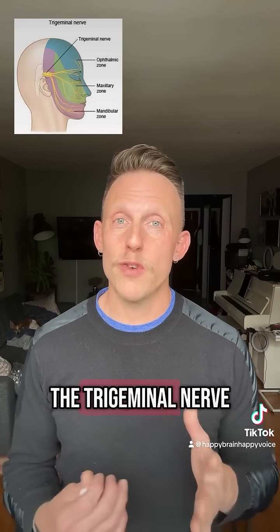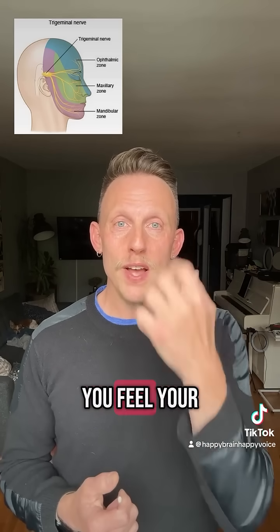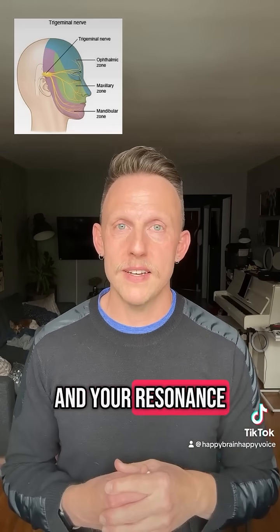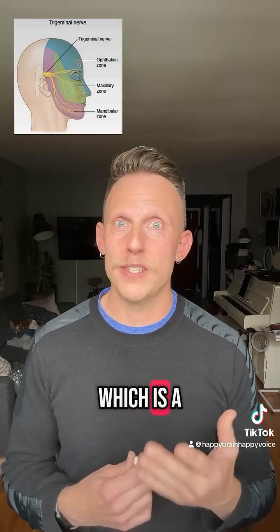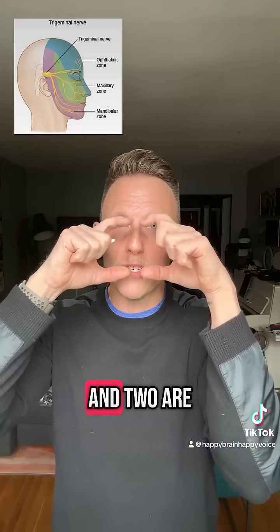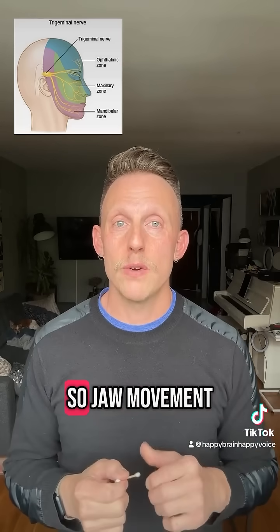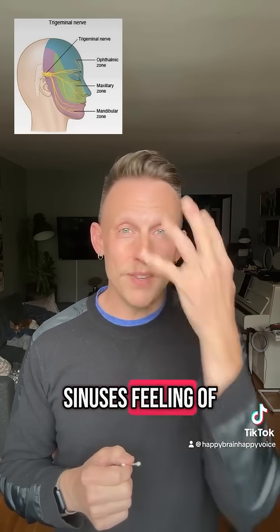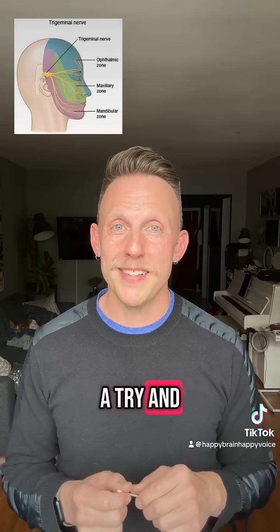Cranial nerve 5, the trigeminal nerve, is super important to singing because it's how you feel your bones and the skin of your face. It's how you feel the vibrations of your singing and your resonance. And it is also how you feel the front two-thirds of your tongue, which is a lot of your diction. And it's also how you move your jaw. Branch 1 and 2 are sensory only, but branch 3 is sensory and motor — jaw movement, tongue feeling, feeling of your sinuses, feeling of your resonance. Super important nerve. So give this a try and let me know if it works for you.